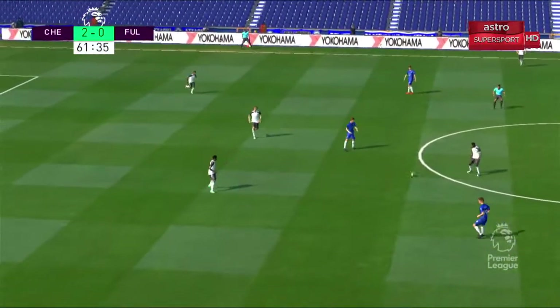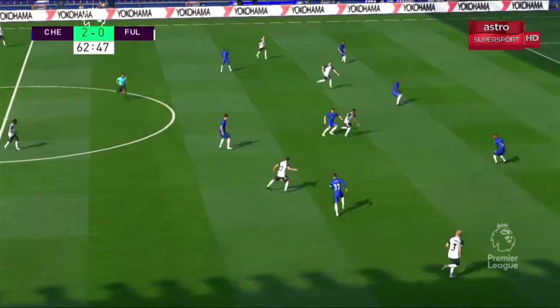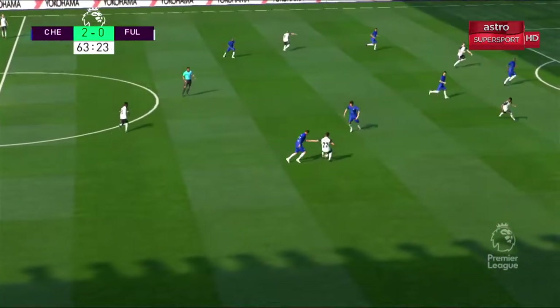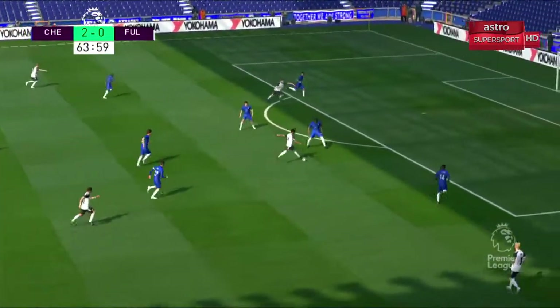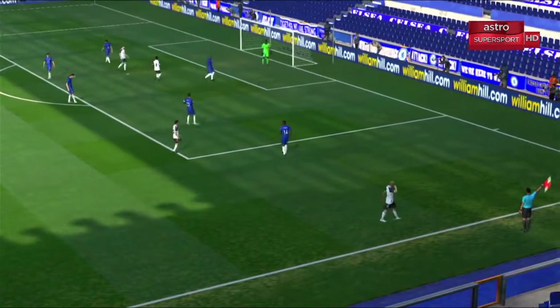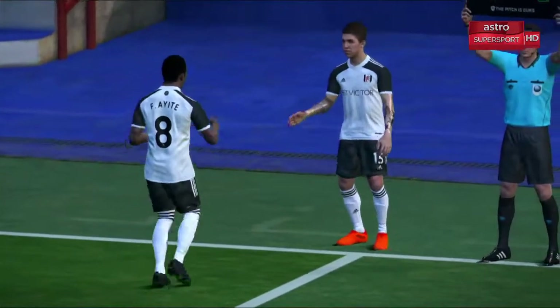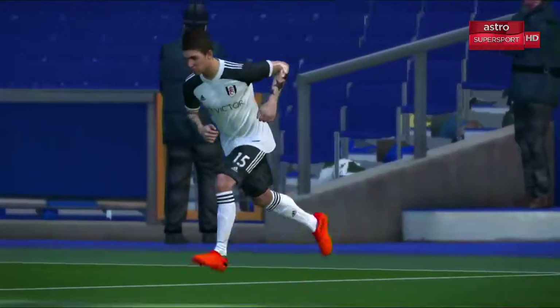That second goal has such a polarising effect on prospective moods. One team are under more pressure now to get the next goal, and the other will fancy their chances of turning two into three. There seems to be activity down on the touchline — there's got to be a change.